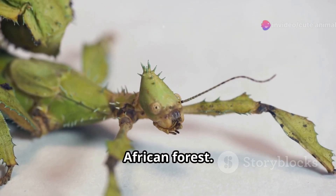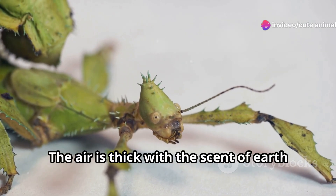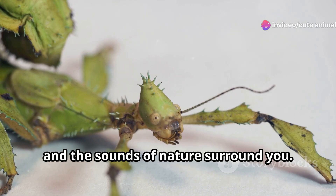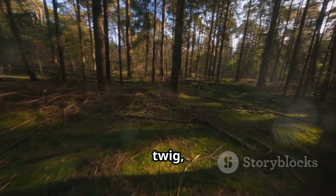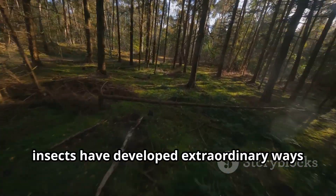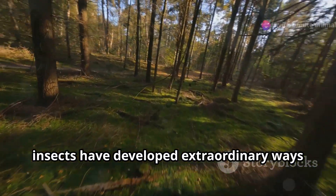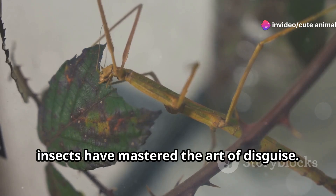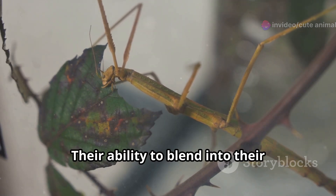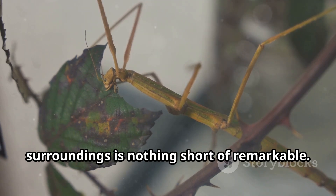Imagine walking through a lush South African forest. The air is thick with the scent of earth and foliage, and the sounds of nature surround you. Every leaf, twig, or bark might be more than it seems. In this dense environment, insects have developed extraordinary ways to stay hidden from predators. Here, insects have mastered the art of disguise, and their ability to blend into their surroundings is nothing short of remarkable.